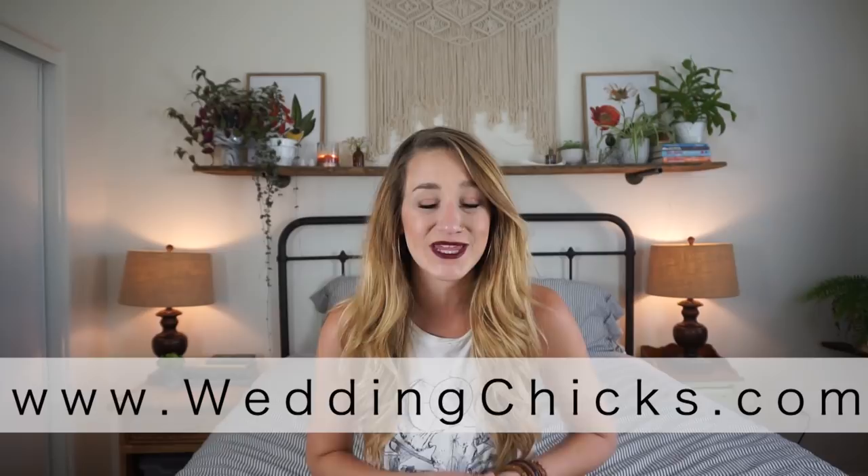Well hello lovely humans and welcome back to my channel! If you are watching this on Wedding Chicks or over on Facebook, thank you so much for stopping by.